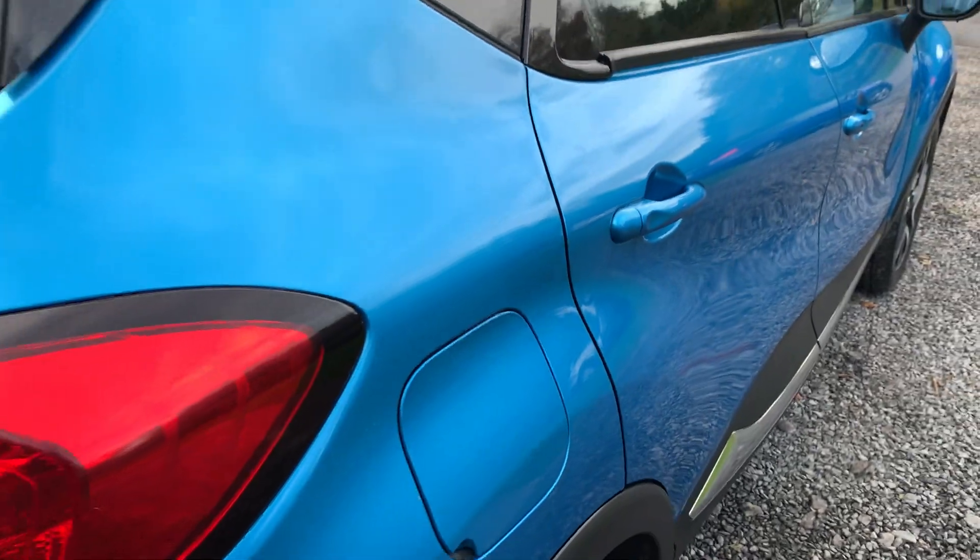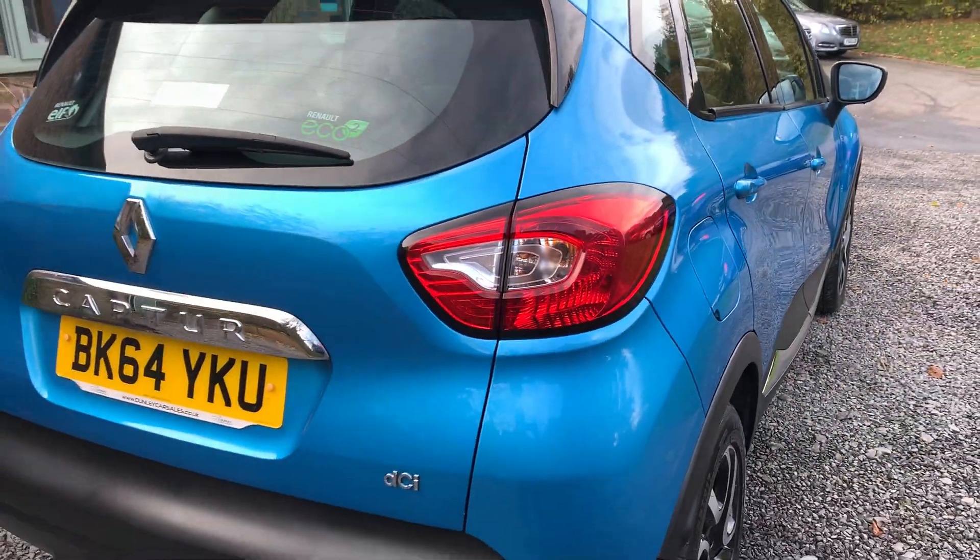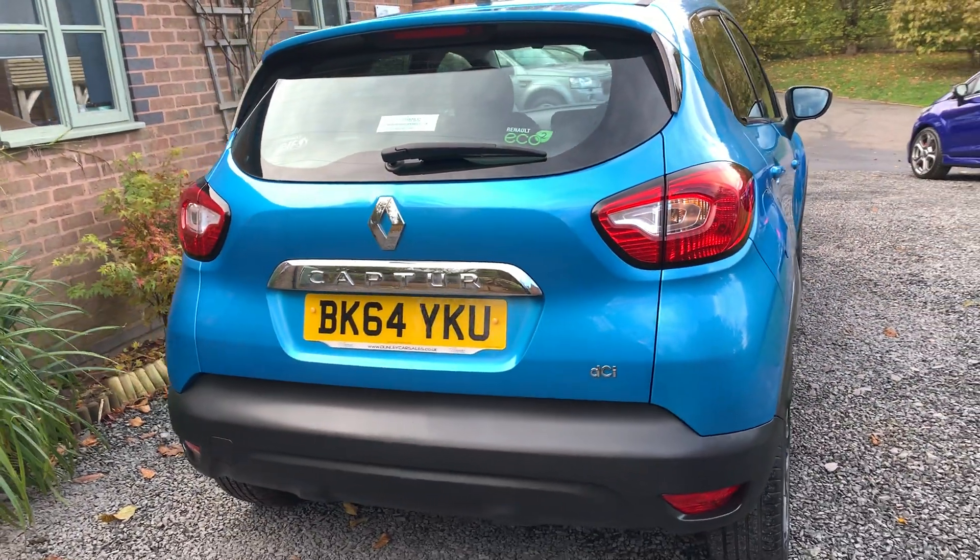These make a fantastic economical family hatchback — really quirky, great looking little car.